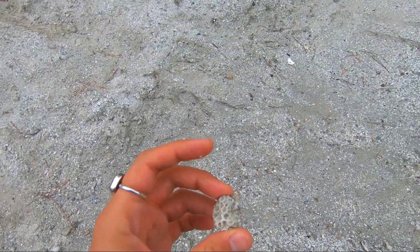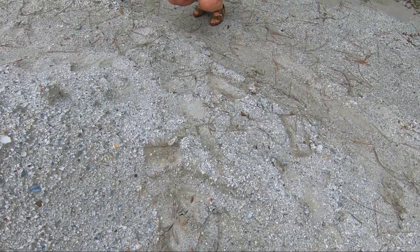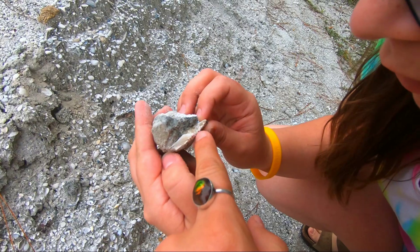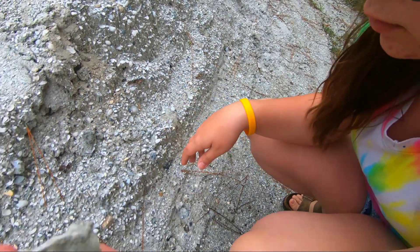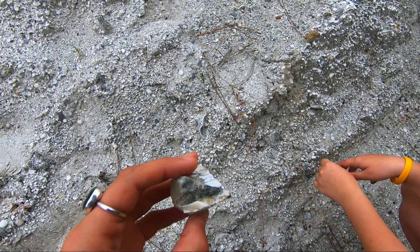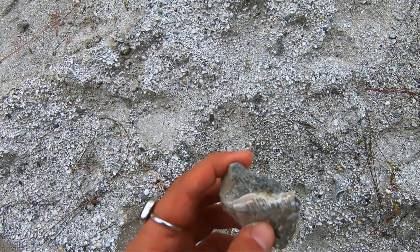Look at that coral. What, Alexis? Let me see. That looks really pretty. That looks like an agate. That's calcite. That's a calcified fossil. Thank you for proving my point, Alexis. There's a mixture of fossilized stuff in here and modern day.